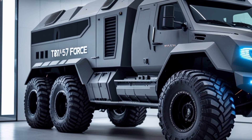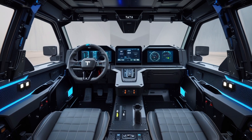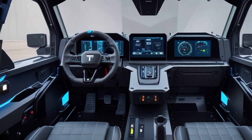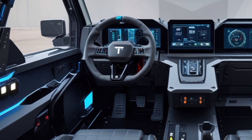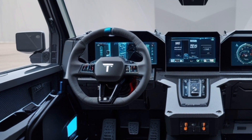Engine options: Powering the T8 15.7 Force are several engine choices, including Tatra's own air-cooled V8 and V12 engines delivering up to 440 kW. Additionally, liquid-cooled engines from Cummins and Caterpillar are available, providing flexibility based on mission needs.